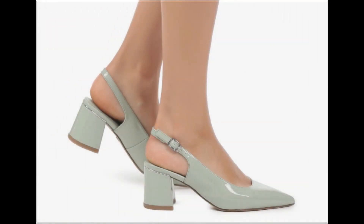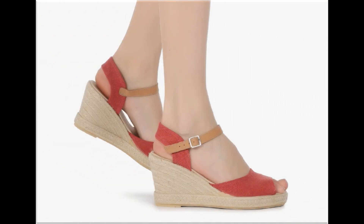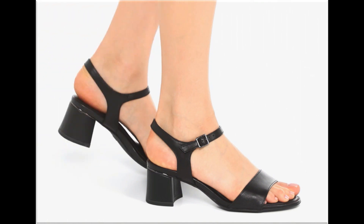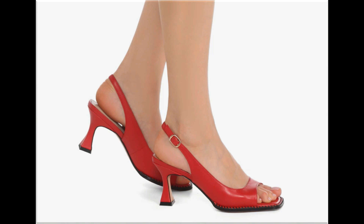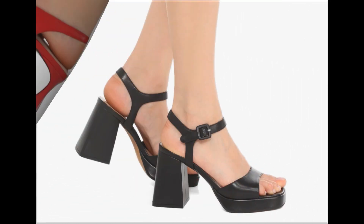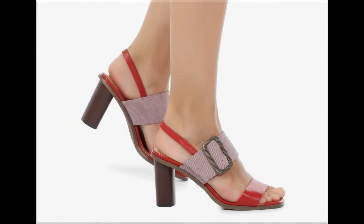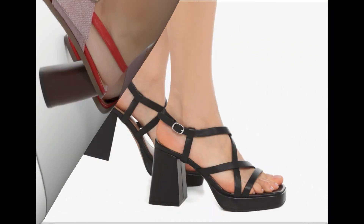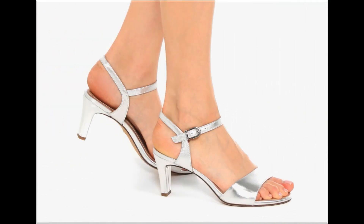Assalamu alaikum everyone, welcome back to my channel. Today I am here with very beautiful, stylish, updated and latest designs of different slip-on footwear. This is one of the best collections you are watching here, introduced at this time — very comfortable, soft and attractive designs launched as the latest fashion collection. Keep watching this video till the end to go through all these stunning designs.